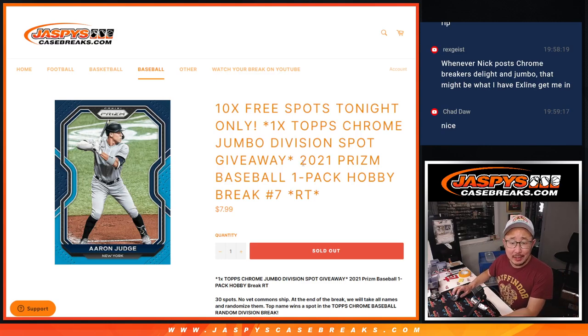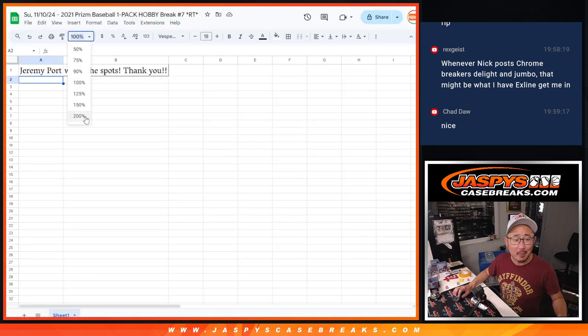Hi everyone. Joe for JazzBeatsCaseBreaks.com, coming at you with another Prism Baseball Hobby Pack. Going to give away one of those Topps Chrome Baseball Jumbo spots. Big thanks to just one person, Jeremy Port.